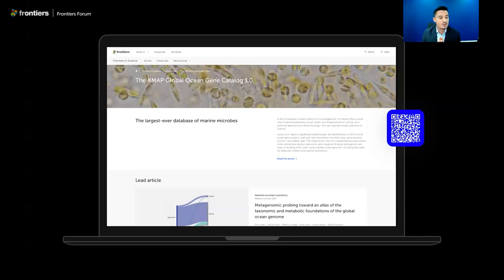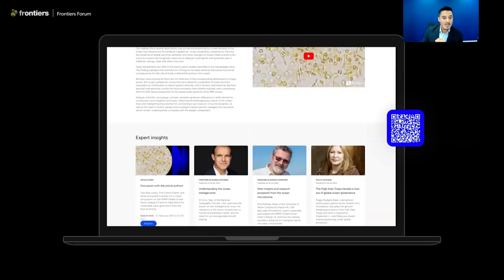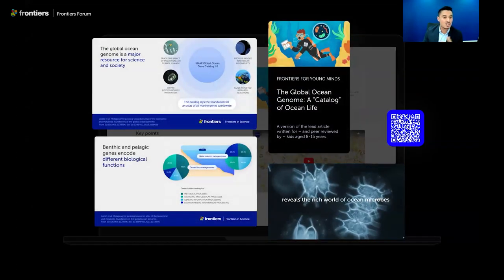The authors also identify several priority areas of research for fully exploring the global ocean genome and describe several technological challenges they'll have to overcome. The article is the centerpiece of a hub that also includes an editorial by National Geographic Explorer in Residence Dr. Enric Sala, a scientific viewpoint by Professor Andreas Teske at the University of North Carolina, a policy outlook by Peggy Callas of the Oceano Azul Foundation, a late explainer with infographics, a video, and an article in the Frontiers for Young Minds journal.